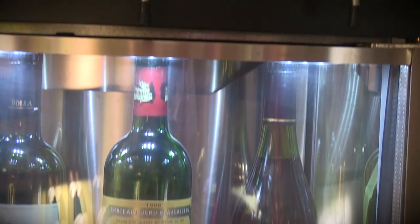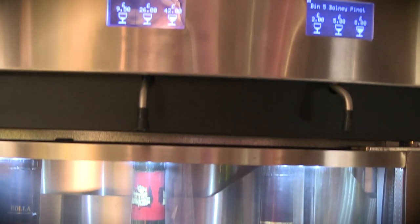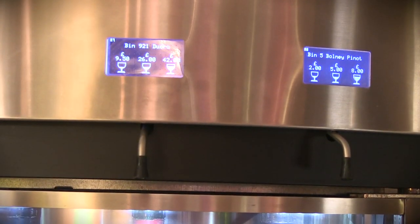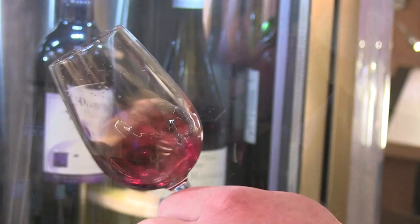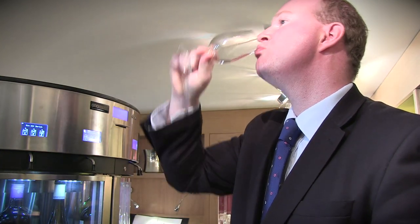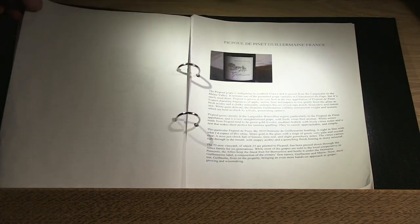The N-A-Round dispenses 3 tasting measures. Working your way around the machine, for 30 pounds you can taste all the wines at a very small measure — the idea being to choose your wine for lunch or dinner. A larger format glass is for those who really enjoy the wine or want to spend some time down here with the cheese and charcuterie for a number of hours.